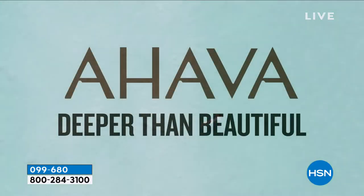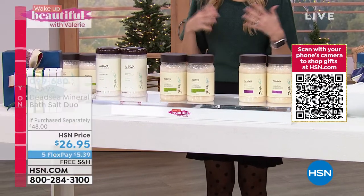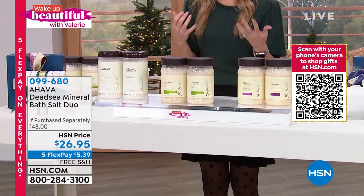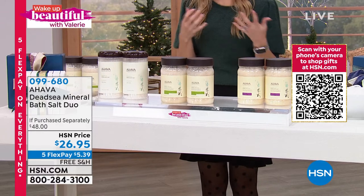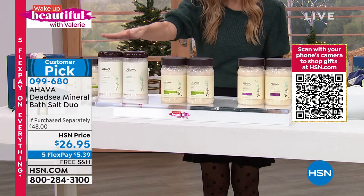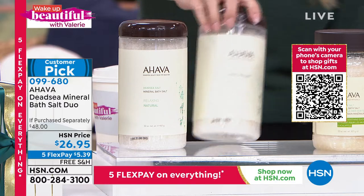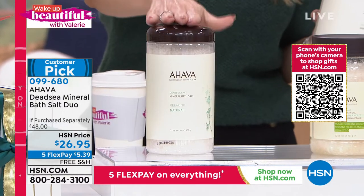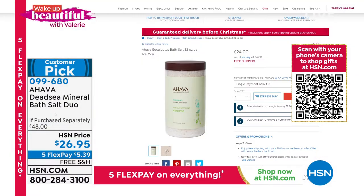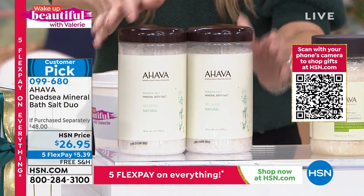This is a huge customer pick. This is the perfect time of year if you're trying to give somebody maybe that gift of relaxation, maybe that gift of calming, soothing, just self-pampering, self-care. You're getting not one but two of the ginormous 32-ounce bath salts. One of these is $24, and it's ginormous. A couple little salts in your bath go a long way. For $2.95 more, you're getting the second full size in the scent of your choice.